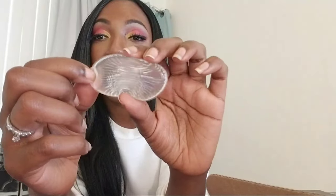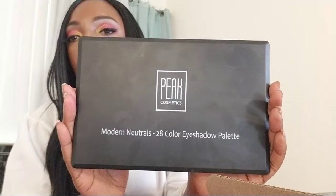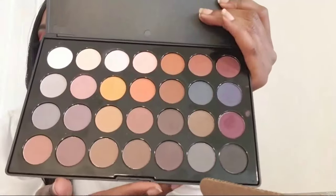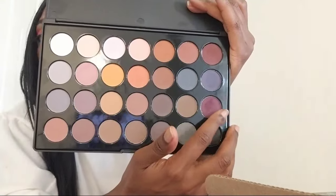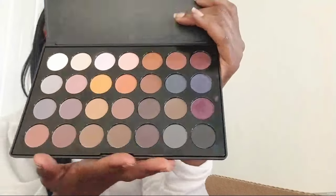They were really gracious with this package. They also sent some of those sponges you're seeing everywhere on YouTube that people use to put their foundation on — I actually used one for the first time. They sent me two of them; the other one I used is already in my makeup kit. I used it to put my foundation on so you'll hear my thoughts on that. They also sent the Peak Cosmetics Modern Neutrals 28 Color Eyeshadow Palette. My favorite color in here is the purple because I love bright colors. It's more of a neutrals palette as it's called, so you'll see me using this in the tutorial.